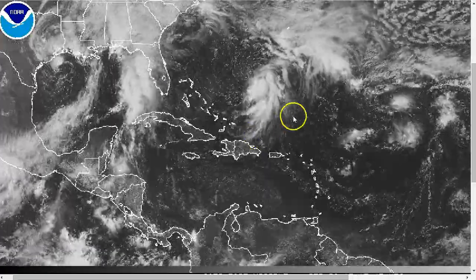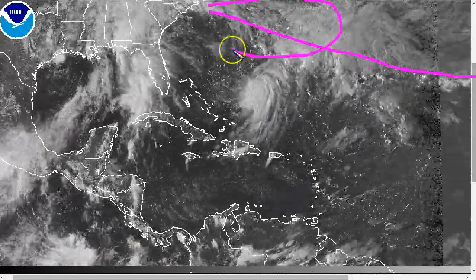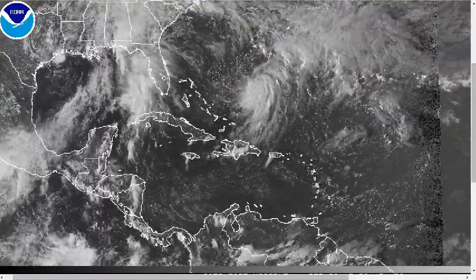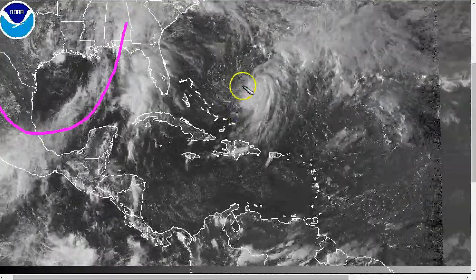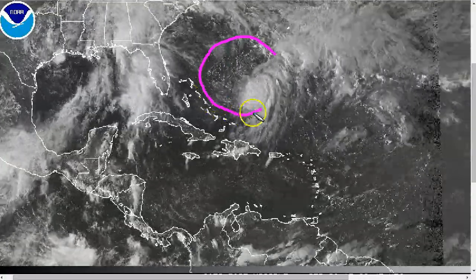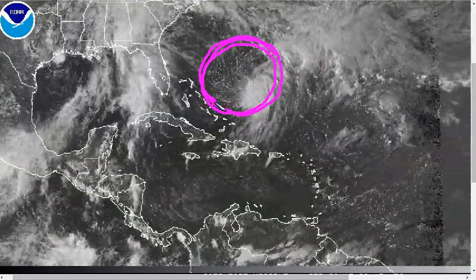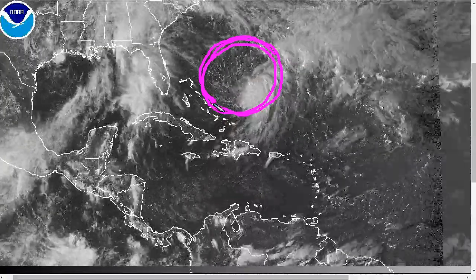Right now the system will not be moving very fast over the next several days. We have a large front, a big high to the north of Bermuda, and the trough over the Gulf is too far west to catch this and slingshot it north. So it's going to be meandering northeast of the Bahamas over the next few days — possibly by Friday it will not really have gone anywhere.